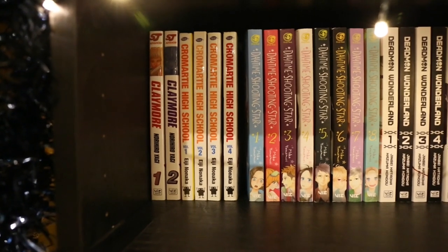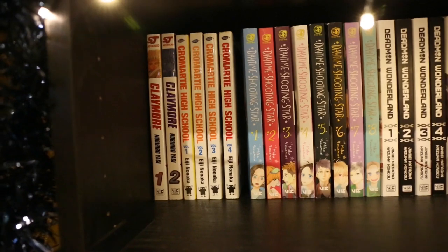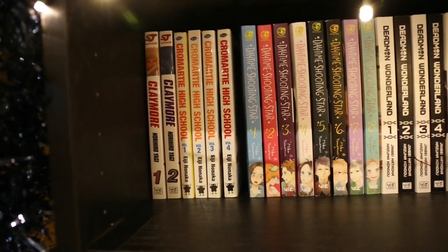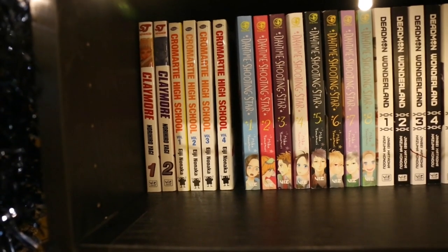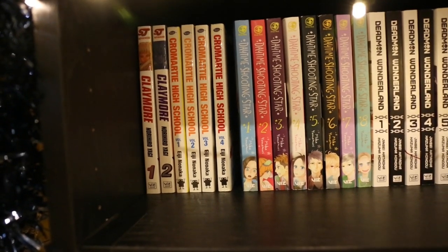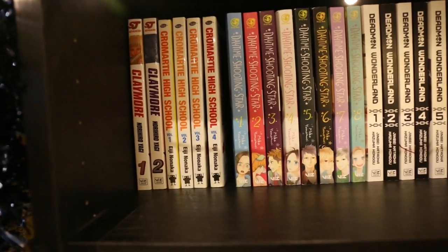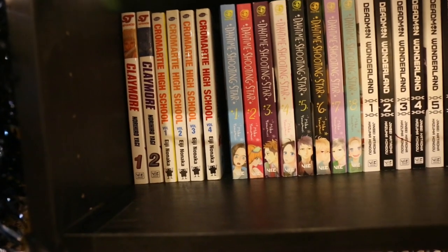On this shelf we have Claymore Volumes 1 and 2. Cromartie High School Volumes 1–4 — this is another out-of-print series I've been trying to collect, but it's starting to get a bit expensive. I also don't think they've printed everything into English, which makes it a bigger bummer, but I've been quite enjoying it and I'm still going to try and collect what I can for now.